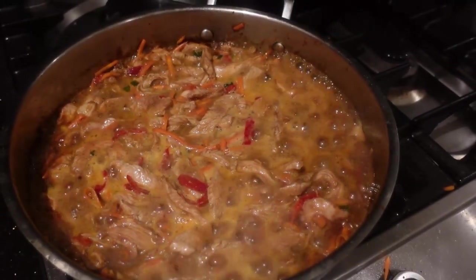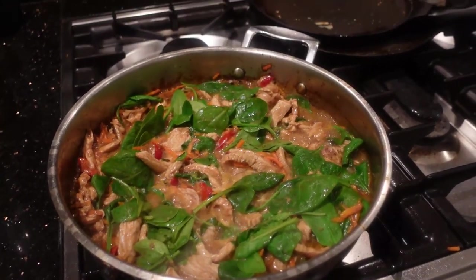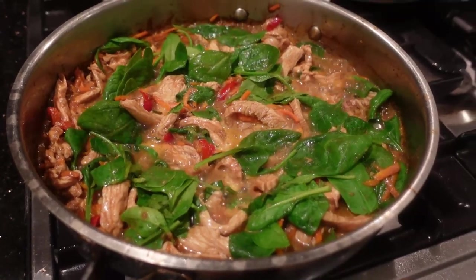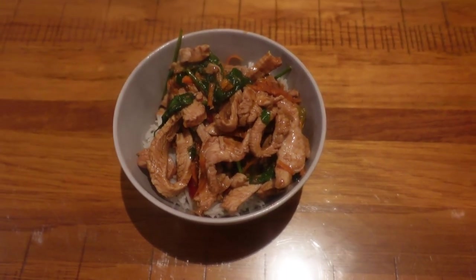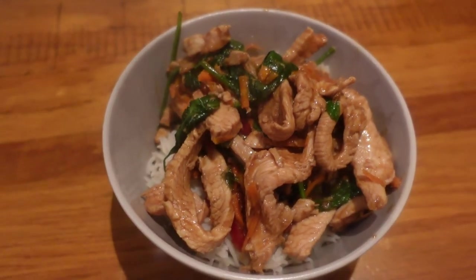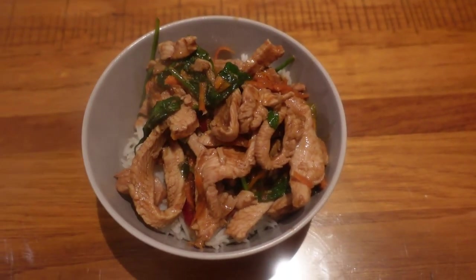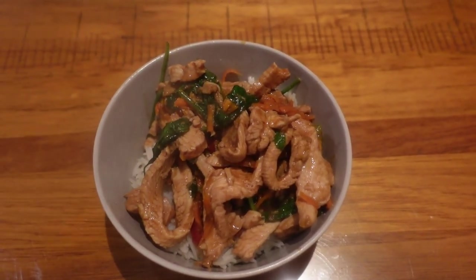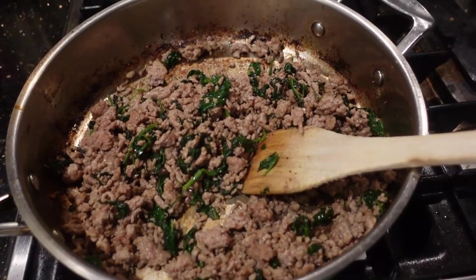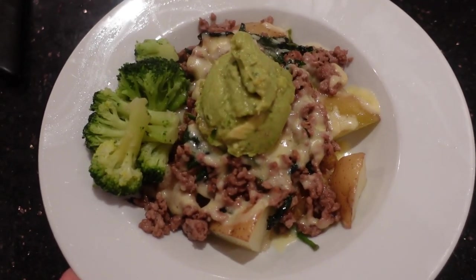I'm just going to put a handful of spinach in just because I can. You just need to add the veggies — it looks so much more professional. What a reasonable meal, what a cheap meal. This is a quarter of it, so this meal is only about two dollars.